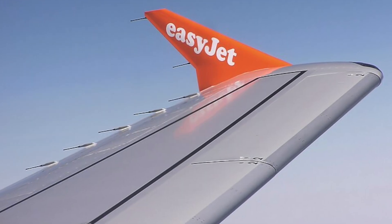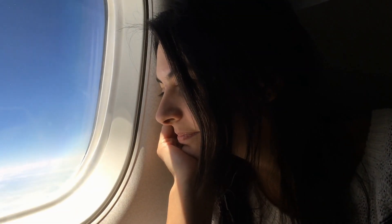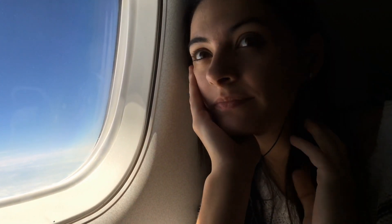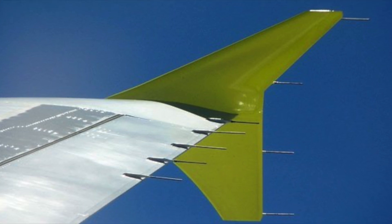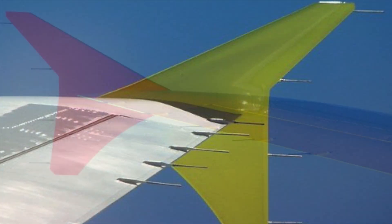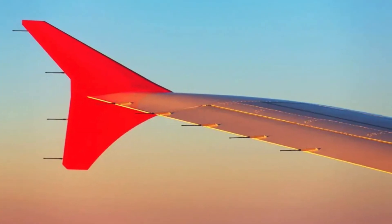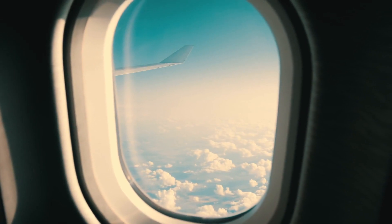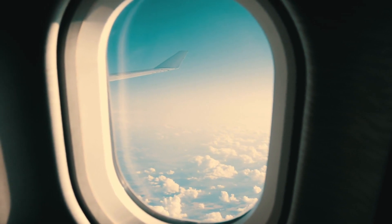While static dischargers are a critical safety feature on modern aircraft, their presence is often unnoticed by passengers and even some aviation enthusiasts. These small, needle-like protrusions are a testament to the meticulous attention to detail that goes into the design and operation of airplanes. They represent a simple yet elegant solution to a complex problem, allowing airplanes to safely navigate through the skies without the threat of static electricity interfering with their systems or compromising their structural integrity.